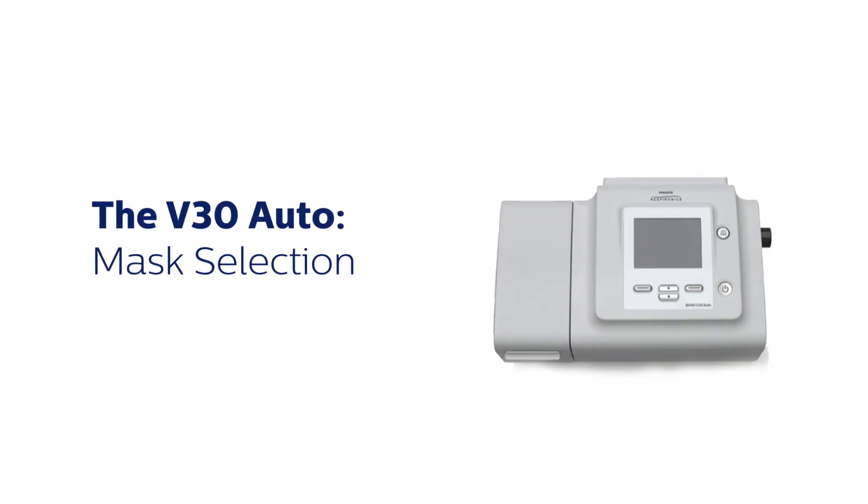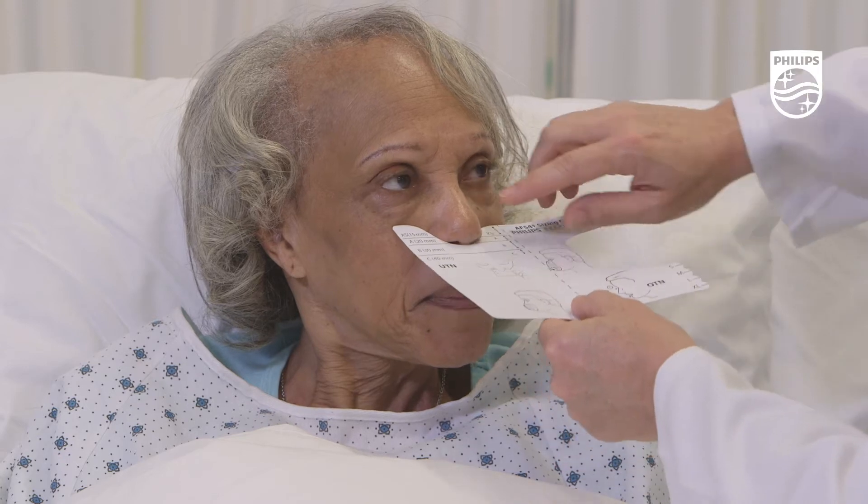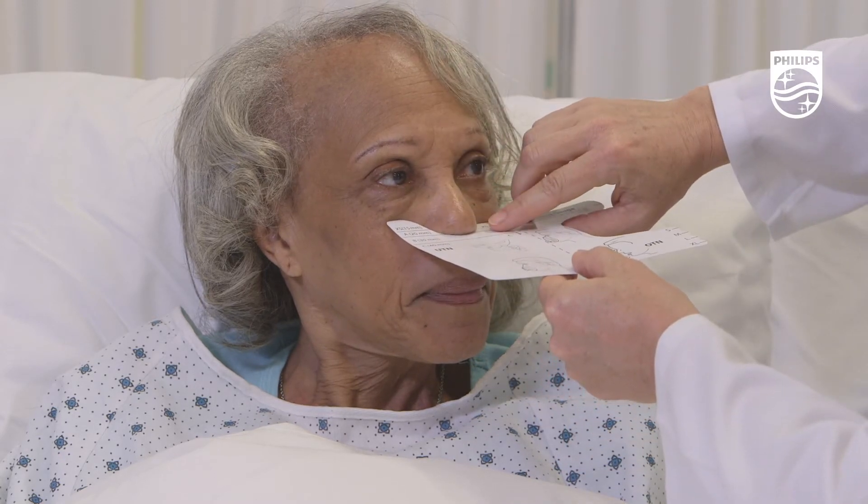Now it's time to choose a patient interface. Consider a mask size with proper fit that can be easily repositioned. Helpful sizing gauges are included with many types of masks.